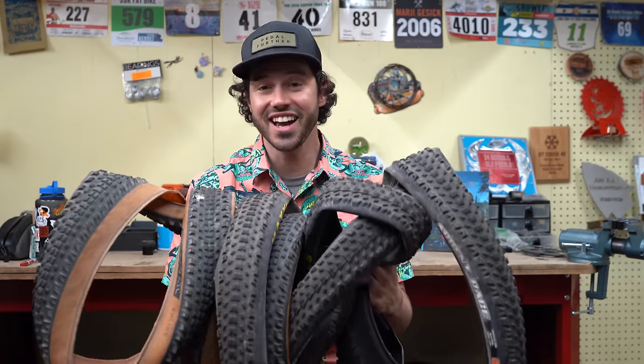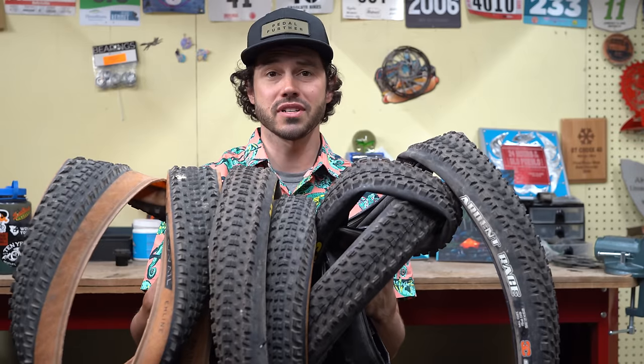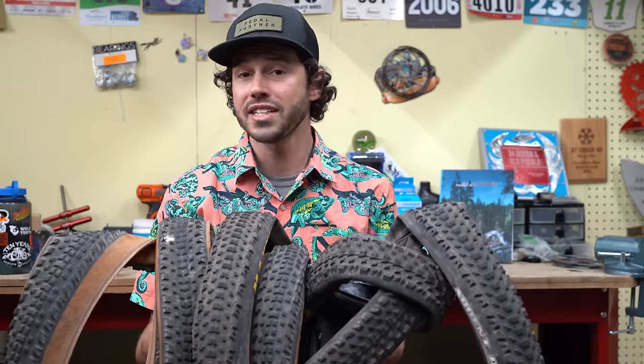Tires! Who doesn't love tires? They take on a lot of abuse, and understanding and mounting the right tire before a race like the Tour Divide or a route like the Eastern Divide is important.